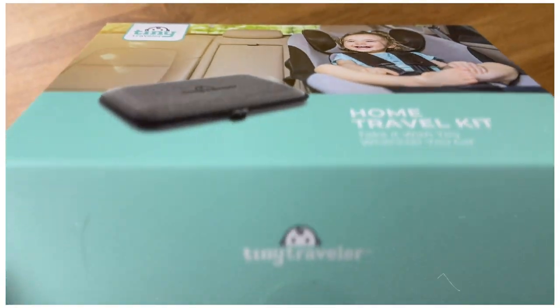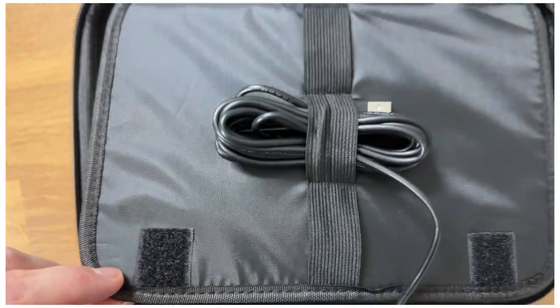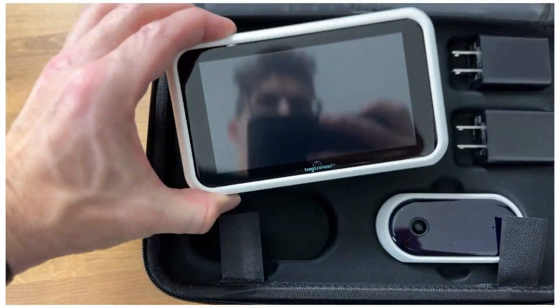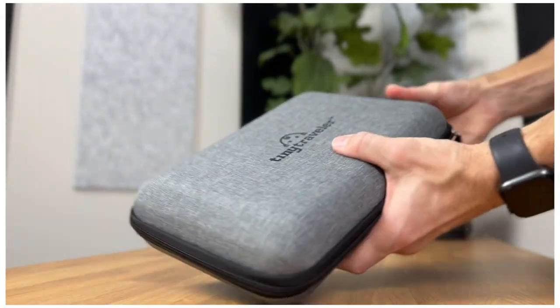Tiny Traveler actually offers a home travel kit and we do not go anywhere without it. For us, it's great because it literally holds the monitor, two cameras, all the cords, and the power banks. This is just something we never leave the house without. When you grab one of these, they give you an instruction manual, a quick installation guide, and a Tiny Traveler on-board sticker if you want to toss that on your vehicle.